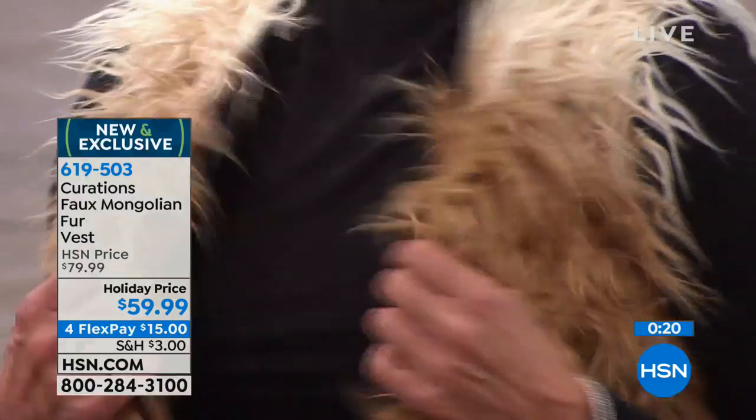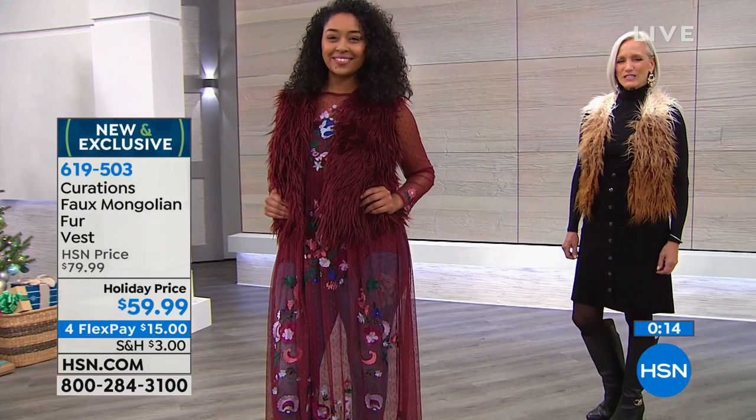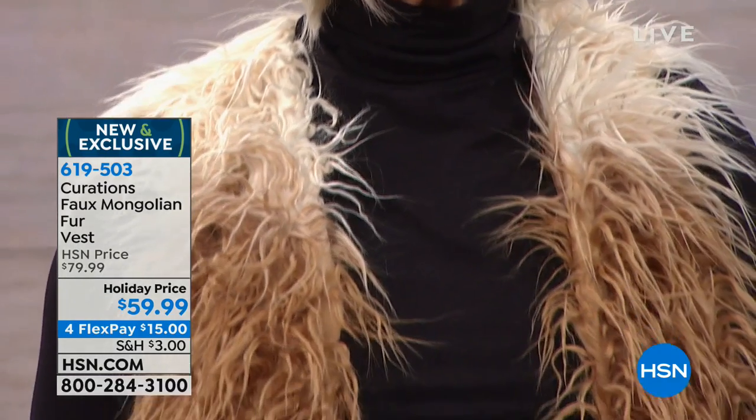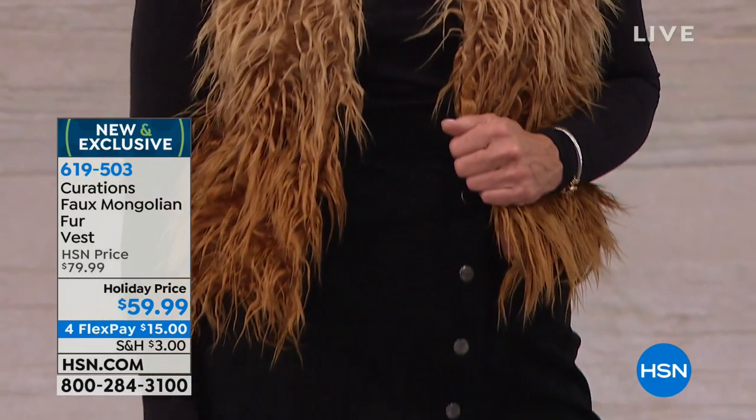The vest is 22 inches in length, fully lined, open front with hook-and-eye closures — just as if it were authentic fur, so it really looks like the real thing. For those who don't want to wear real fur or can't afford it, this is the perfect option. Item 619-503 — both colors still remain but very limited on this boutique piece.